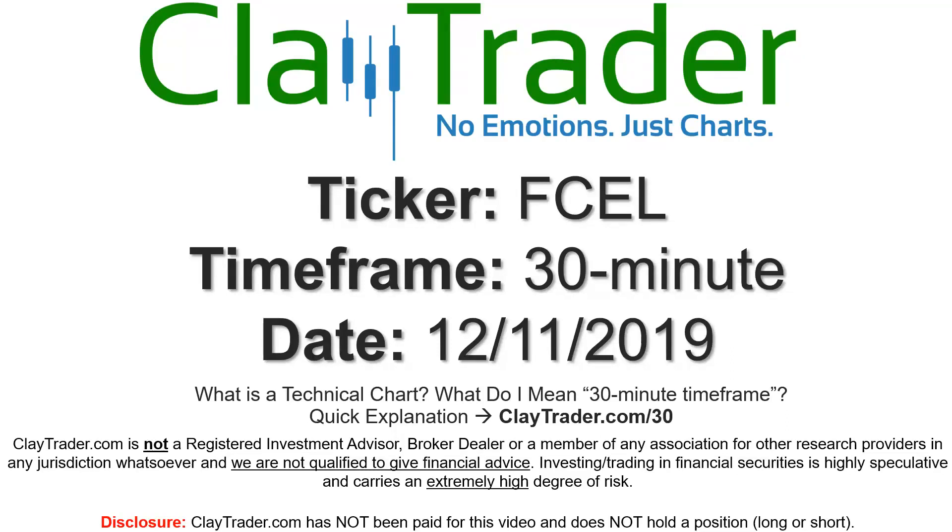Hey, it's Clay, and this will be a video chart on ticker symbol FCEL. We will take a look at the 30-minute time frame.